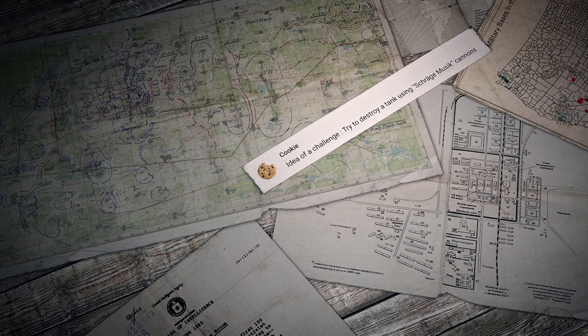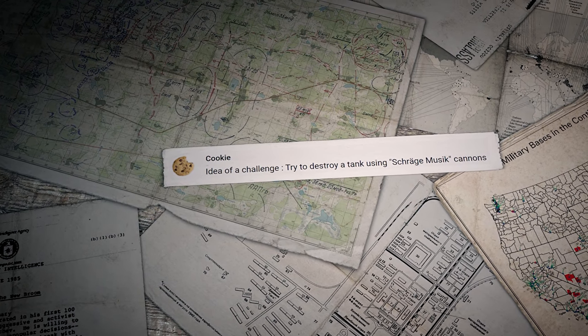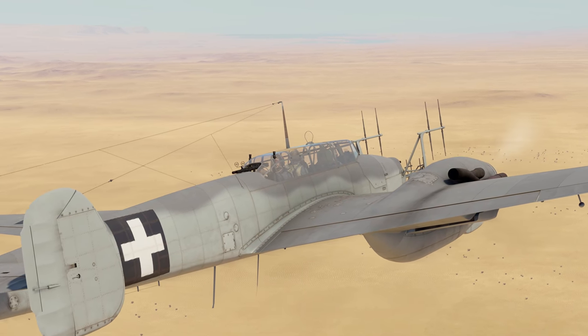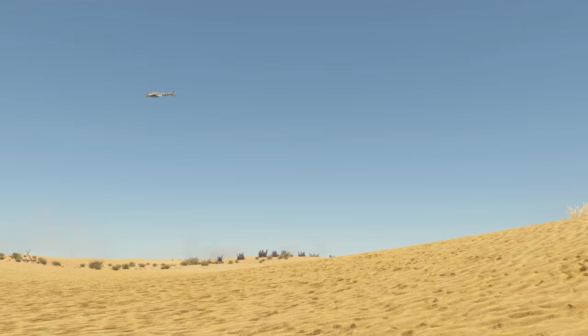The last comment for today was written by Cookie: 'Idea for a challenge — try to destroy a tank using Schräge Musik cannons.' You simply won't stop surprising us with your imagination! Can't promise to do it right now, but we love the idea, so it's certainly coming.